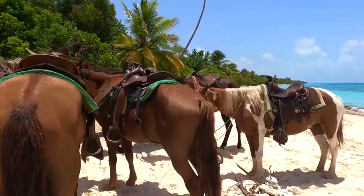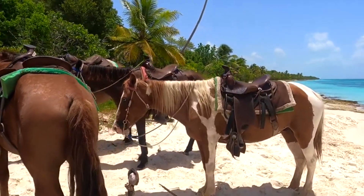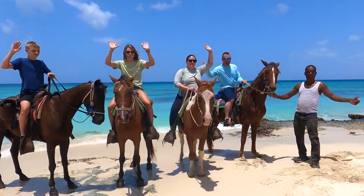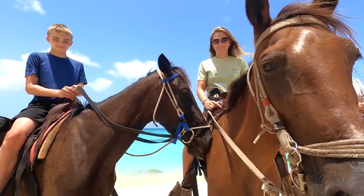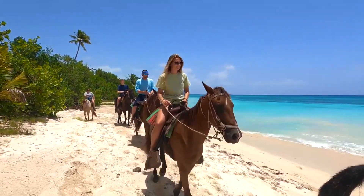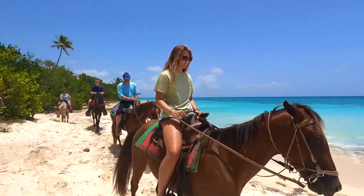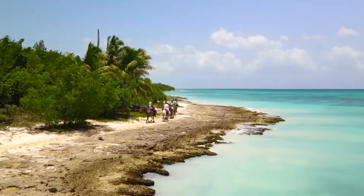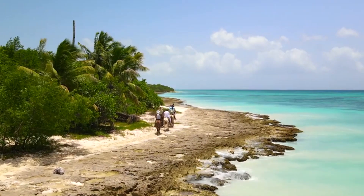Number 2: Horseback riding on the beach — equestrian elegance. Experience the beauty of Sosua's coastline from a different perspective on horseback. Guided horseback riding tours take you along the sandy shores, allowing you to enjoy the serene landscape and the rhythmic sound of hooves against the sand. It's a peaceful and picturesque way to connect with nature.